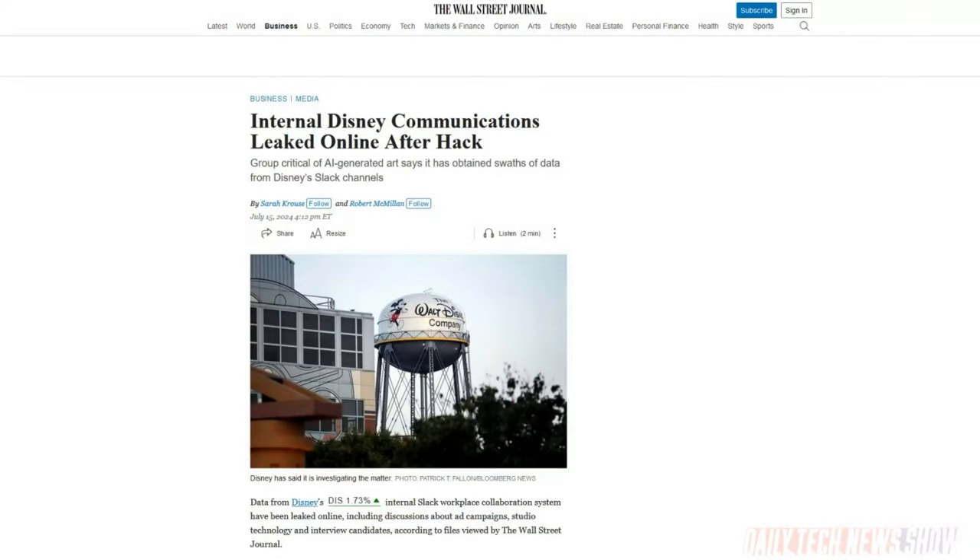A hacktivist group has posted what it claims to be data from thousands of Disney's internal Slack channels. The data contains dates for unreleased projects, a lot of code, and other group communications — stuff Disney might not want everyone to read. The data appears to reach back to 2019. The group says it wants to raise awareness about how Disney handles artist contracts and its policies on AI. They say they compromised the account of a Disney manager of software development to get into Slack, and this is not a ransomware attack — they are not asking for money.